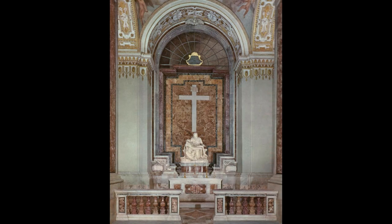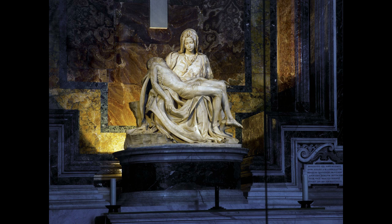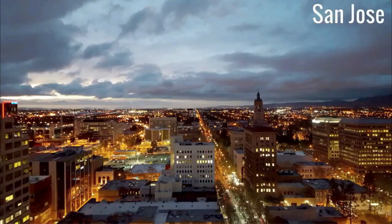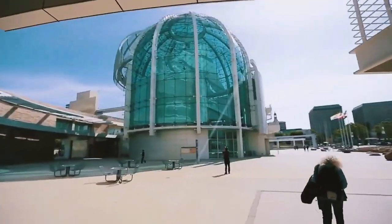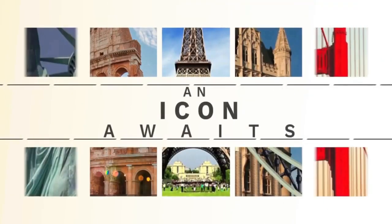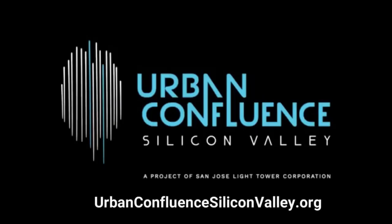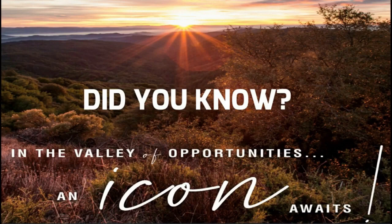Here's another tidbit of information. St. Peter's Basilica is the home to one of Michelangelo's most famous masterpieces, the Pieta, which he carved when he was only 24 years old. So now you know. In San Jose and Silicon Valley, the world connects — an icon awaits. Just go to urbanconfluence siliconvalley.org and join us next time for another episode of Did You Know?